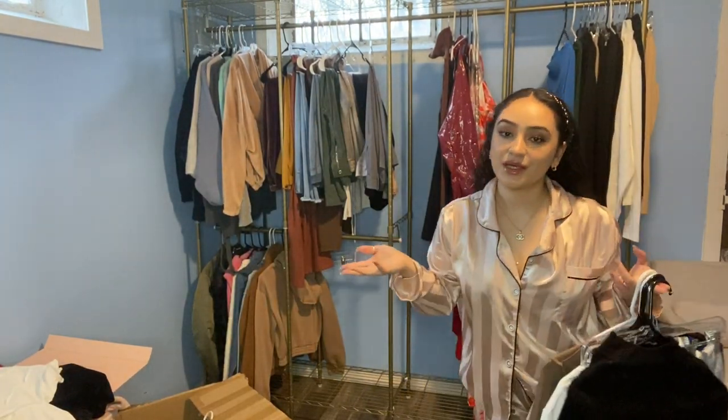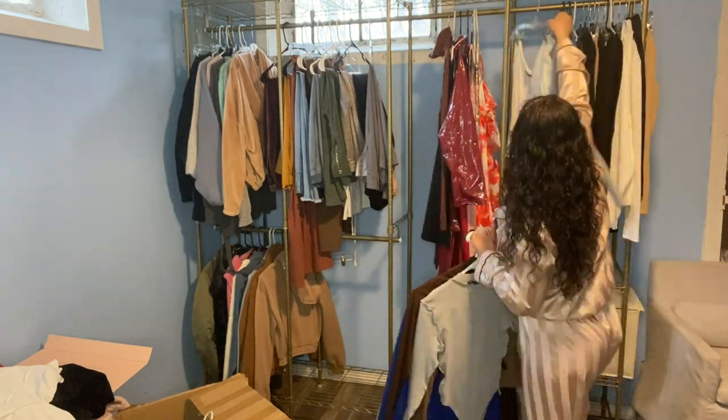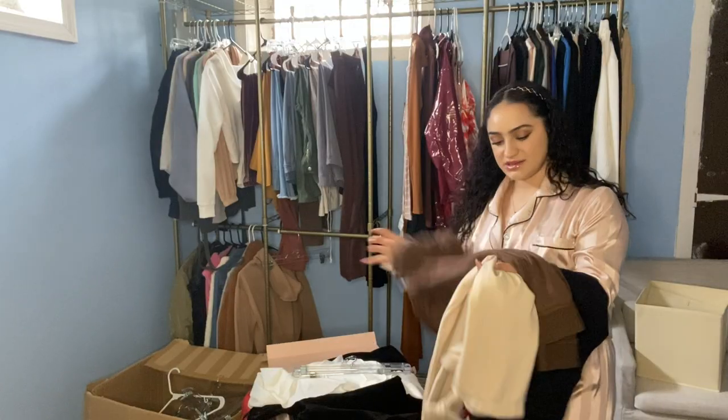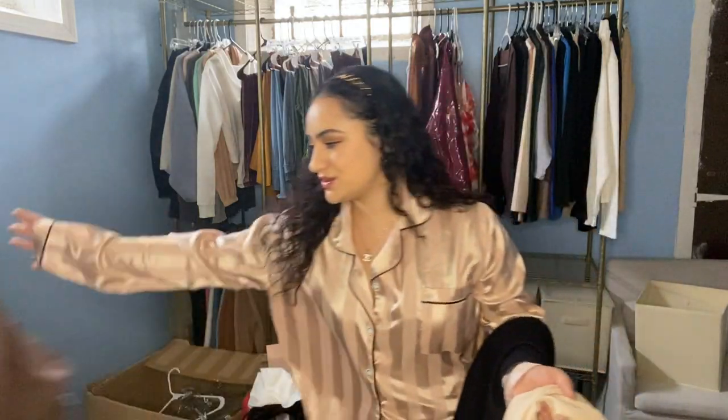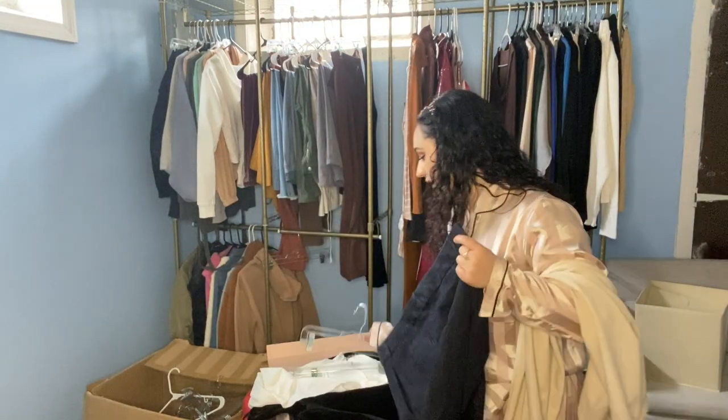As you guys can probably tell, I really like dark clothes and neutral colors. I'm going to put these on my dresser because they're kind of just old sweatpants that I wear around the house. These are work pants, so these all hang.